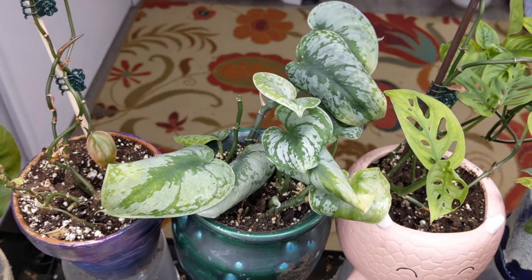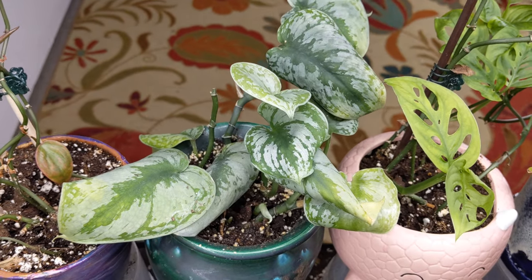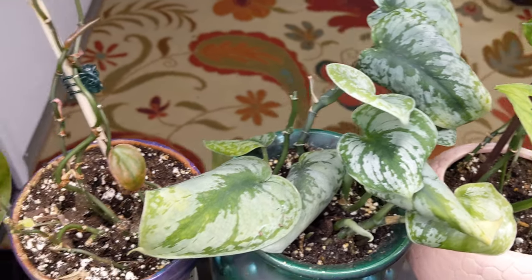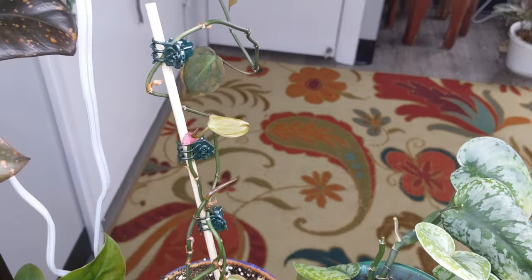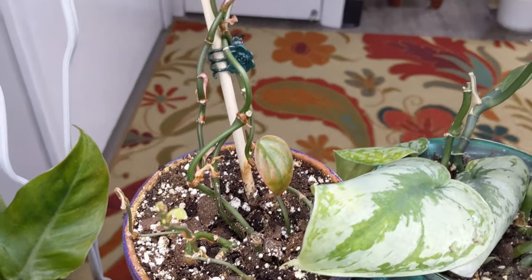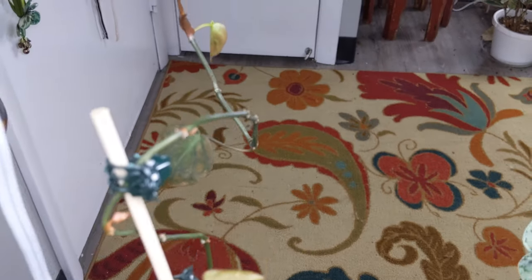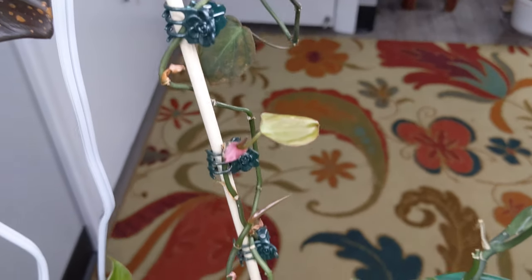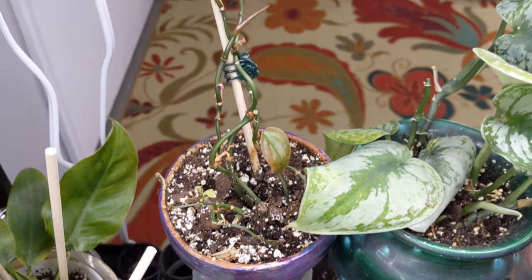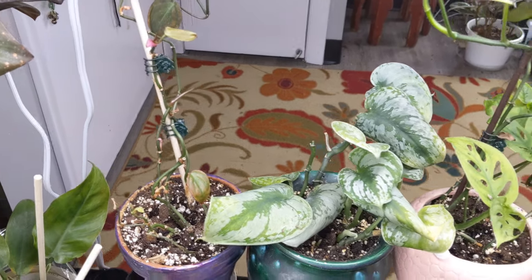This is a Scindapsus Exotica - not the Silver Ann, I still don't know what the difference is, but this is the Exotica. And then my Micans - my poor little Micans. You want to make sure you water your Micans or it'll drop all of its leaves and look like this. But we do have new leaves coming in at the top, so eventually I'll propagate it and figure it out. I want to get a couple more leaves on top and make sure the plant's actually doing well before I do that.